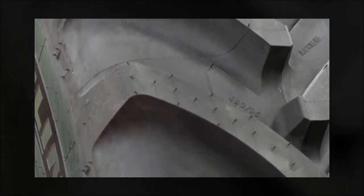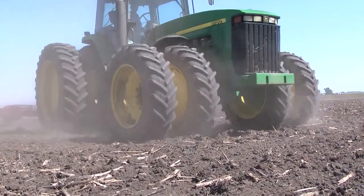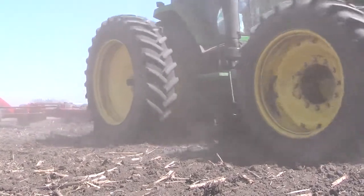Once a new tire product has passed these tests, it is further monitored in farm fields, according to James Crouch, a farming tire specialist with Michelin.